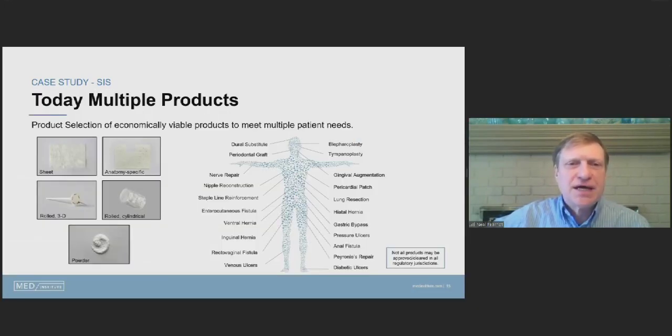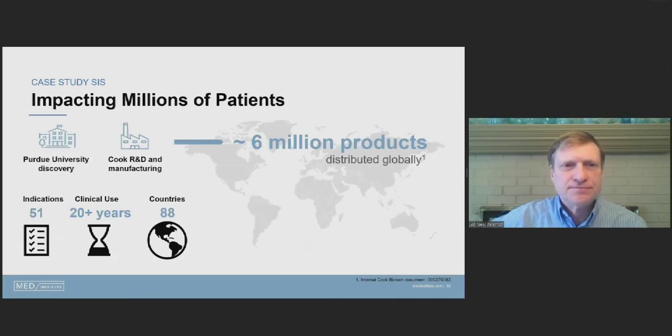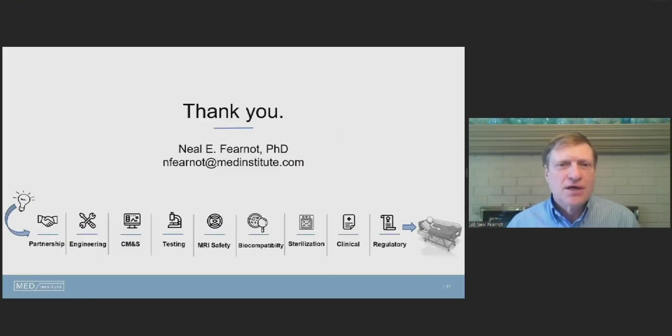Out of that basic technology, through the regulatory process, numerous products were developed. The diagram shows all the different components of the body where this material has become a critical product, in various forms and constructs. The goal of all translational efforts is to impact patients — this product line from Purdue technology through Cook R&D and manufacturing has now provided over six million products distributed globally, with 51 indications, over 20 years of clinical use, and use in 88 countries.